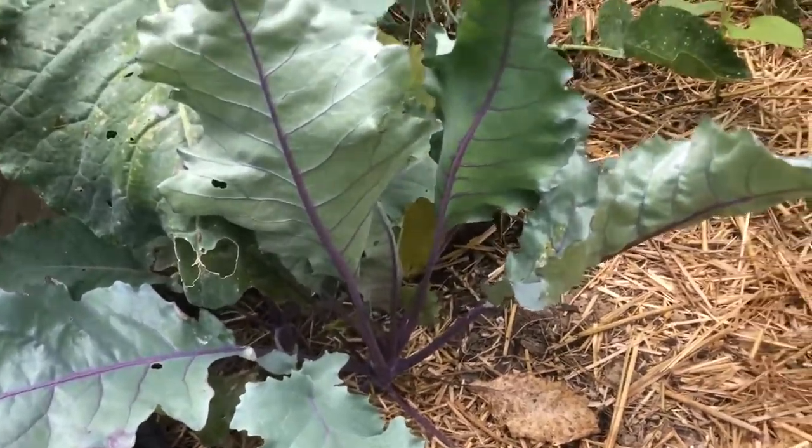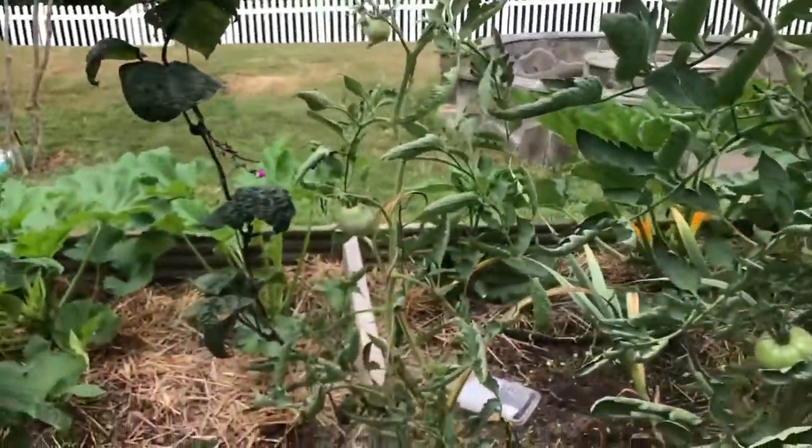The kohlrabi is doing okay — I don't know if I'm gonna get anything out of it but it's alive. Yeah, that's how our garden is doing. Thanks for watching.